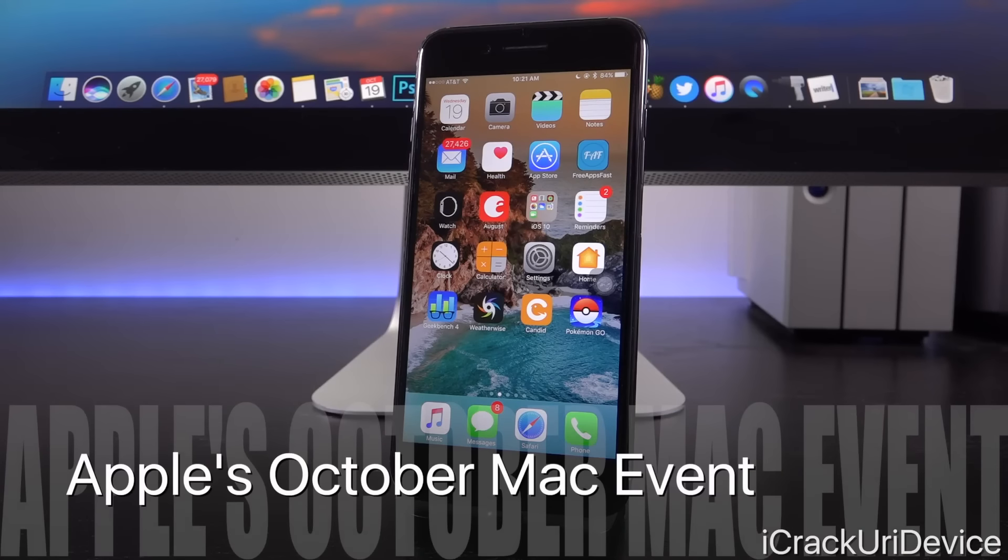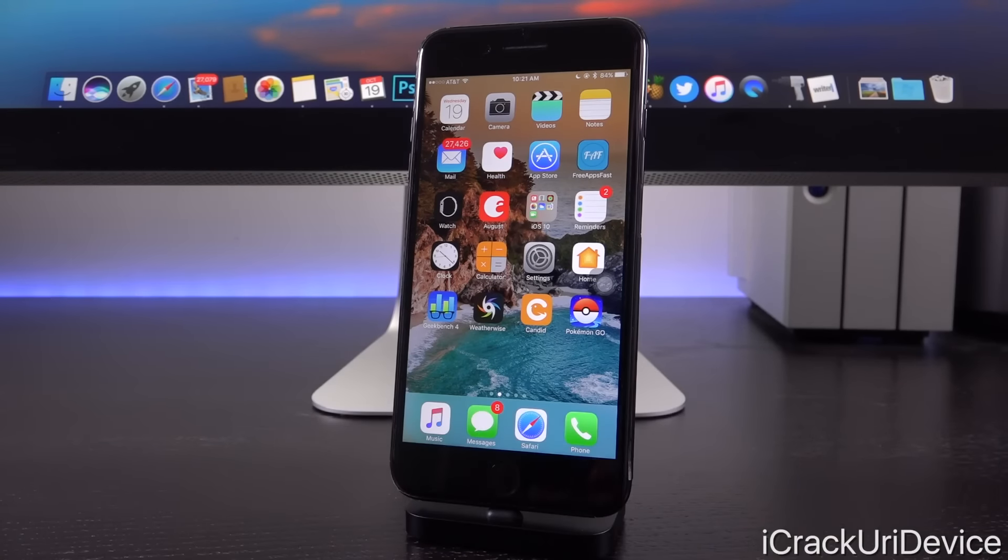We're also going to be talking about the rumored October 27th Mac event, which is what Recode called it — the source that broke this story originally. Apple is supposedly going to unveil new Macs on the 27th. We'll talk about that after we discuss iOS 10.1 beta 5.